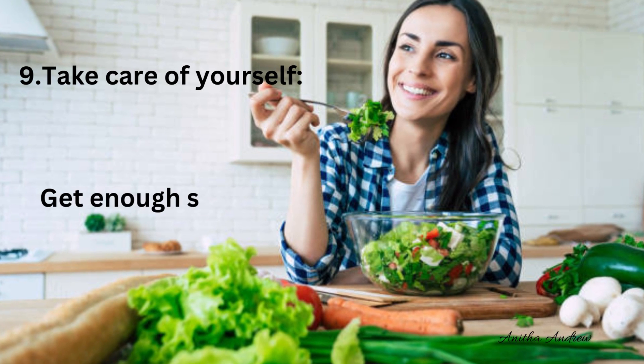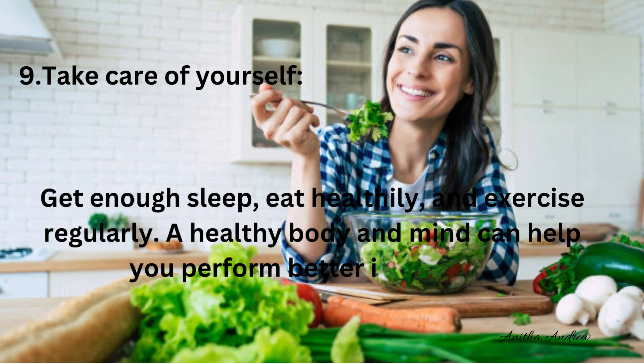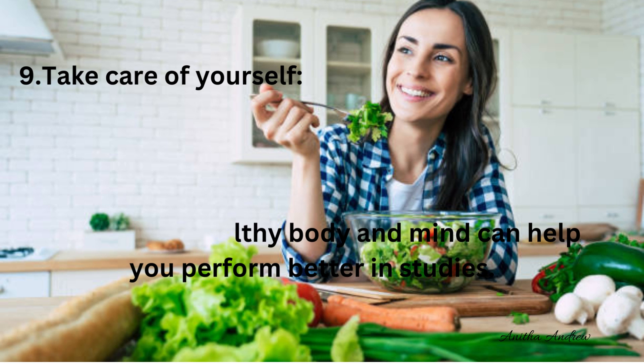Tip 9: Take care of yourself. Get enough sleep, eat healthy and exercise regularly. A healthy body and mind can help you perform better in your studies.